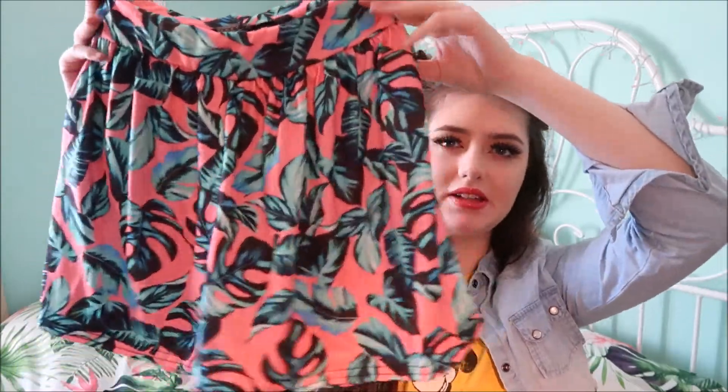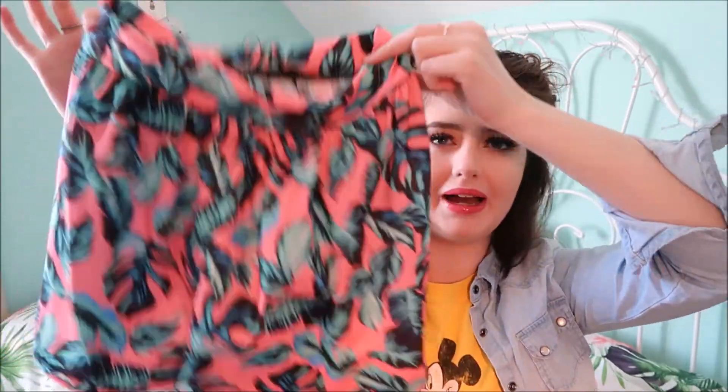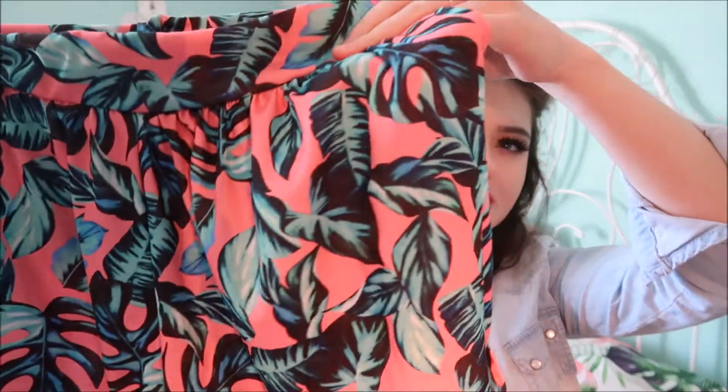The next thing I have are palm print shorts. These are really high-waisted baggy shorts in a really soft material. I thought these would be so cute with a white tank top tucked in, on a summer holiday. Unfortunately I don't have a summer holiday booked, but I was obsessed with the pattern on them. The shorts were only 8 euro and 25 cents, so I feel like that's a bargain.